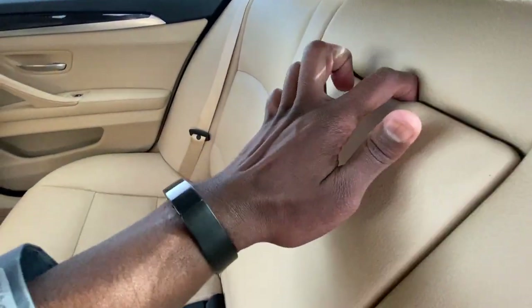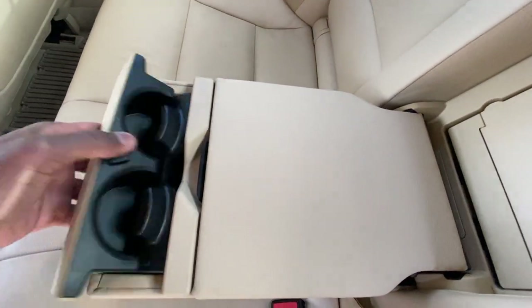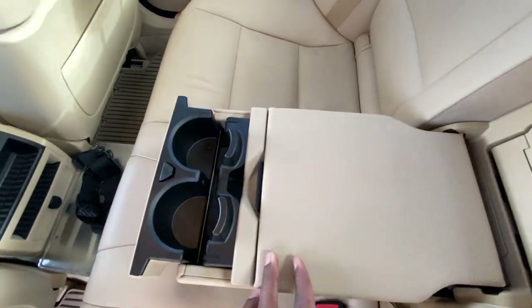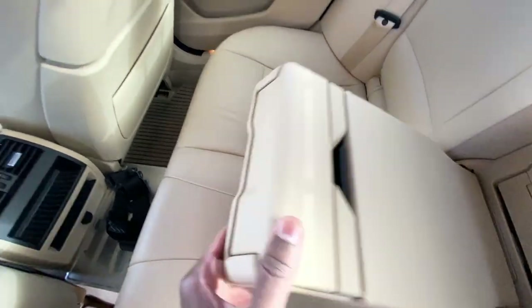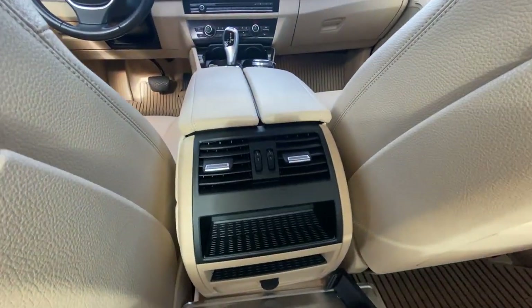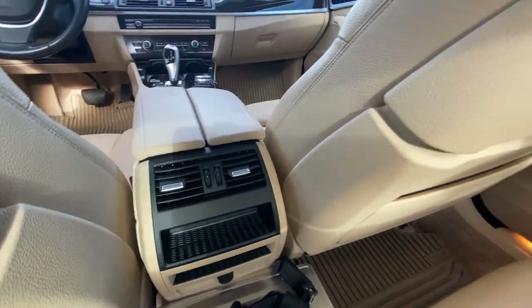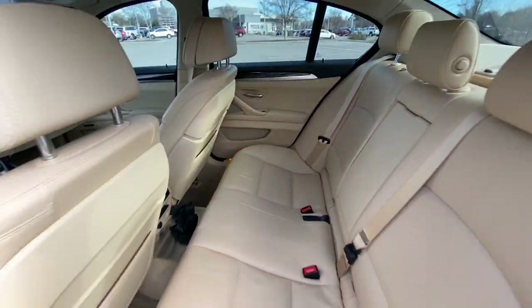Take a look in this center seat here — there we have our cup holders and a little storage tray. We also have rear AC vents and a little storage there as well.